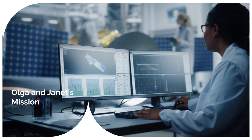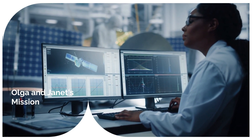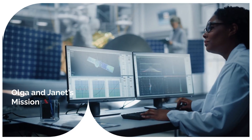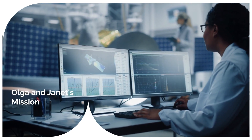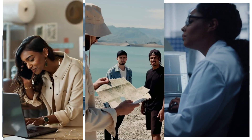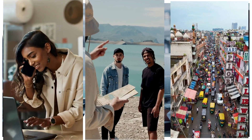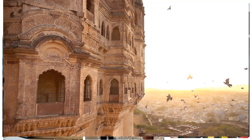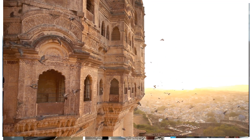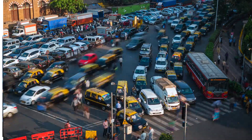Olga and Janet started studying how people navigate in India. They quickly realized that navigation using landmarks is the main method in India. They creatively found ways to understand the thinking behind navigation. They called local shops and asked for directions, asked people to draw routes to familiar places, and followed people when they navigated to unfamiliar places. With this, they got an understanding of how to use landmarks for navigation and which landmarks to use.